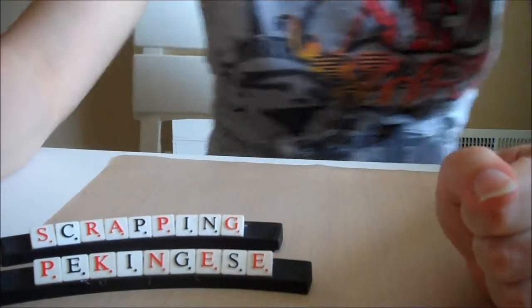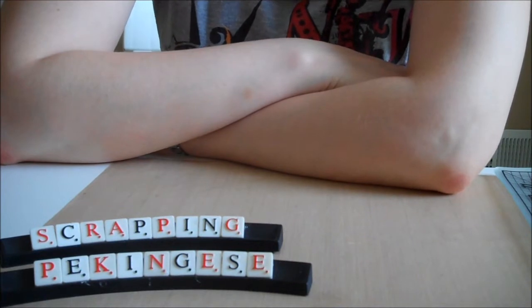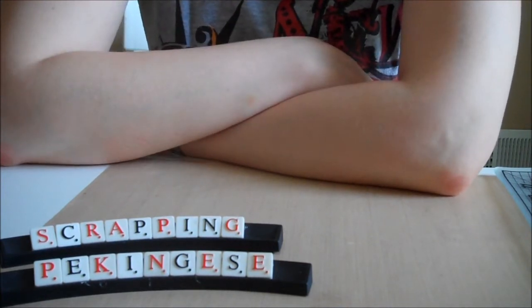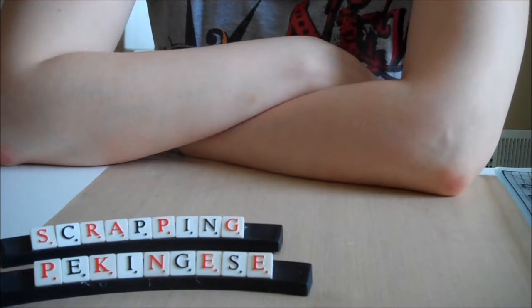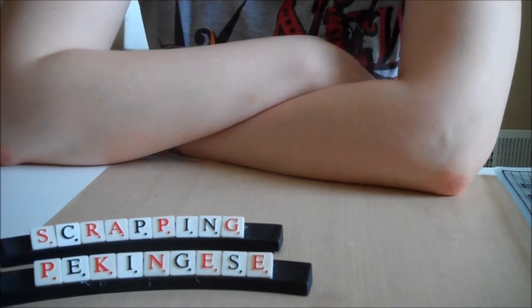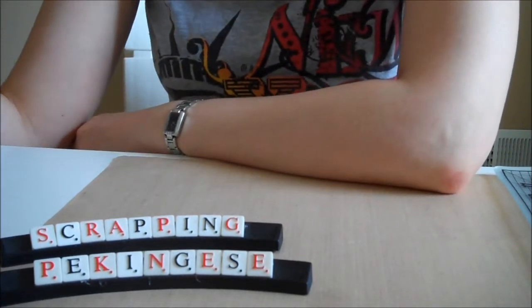Hey guys, I'm back with another haul video and this time it's a haul from some local scrapbook stores like Michael's, Tuesday Morning, and my local scrapbook store The Corn Crop.